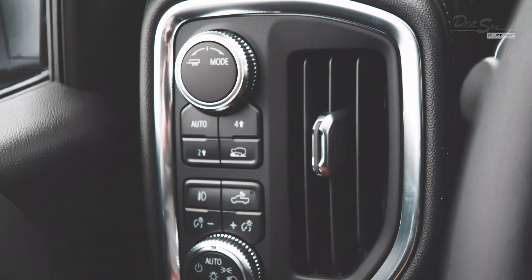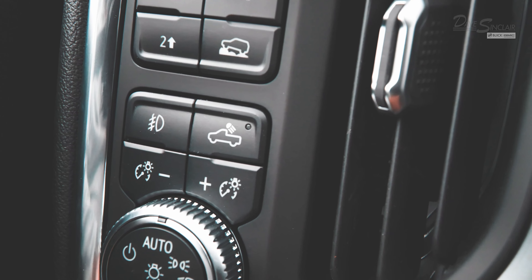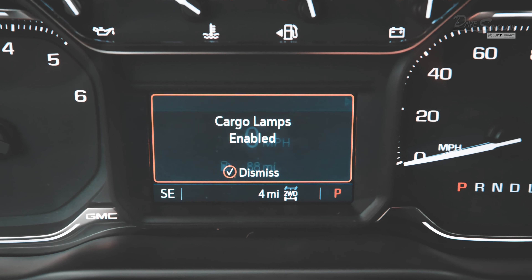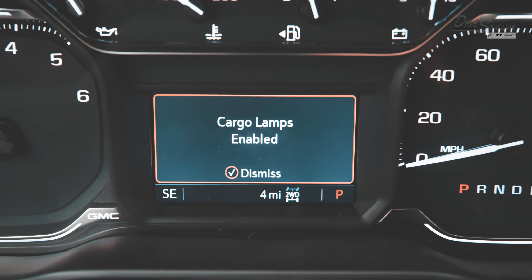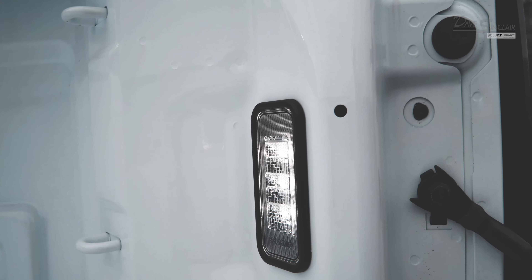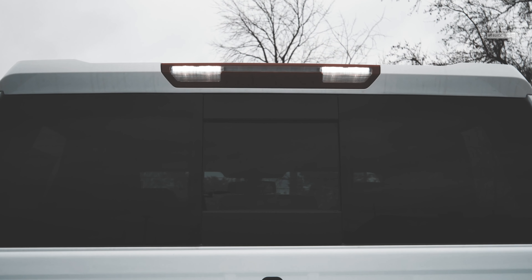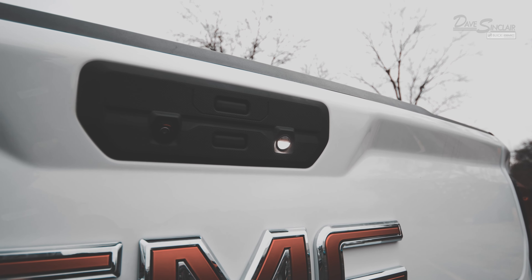And finally, you can light up your truck bed with the click of a button, thanks to the driver's control panel, which is located to the left of the steering wheel. One press of the button will give you three LED lights in the truck bed and one on the tailgate, which comes in handy during those late night projects. To turn the lights off, simply press the button again.